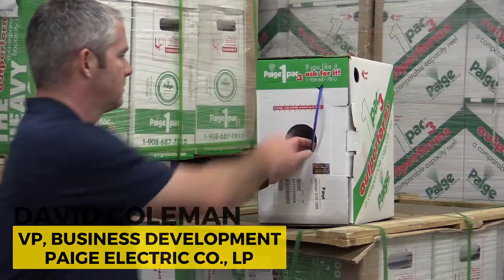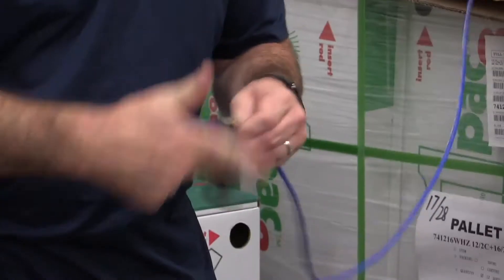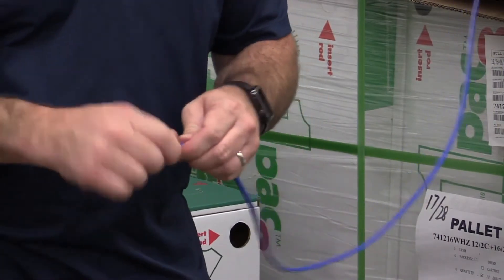Today is an exciting day for Page and the Game Changer. We had UL here to verify our marketing claims of Game Changer's ability to do 1 gigabit per second performance and PoE plus over 200 meters.